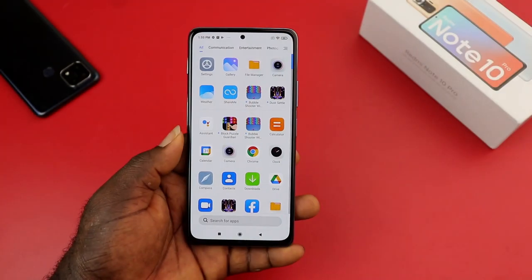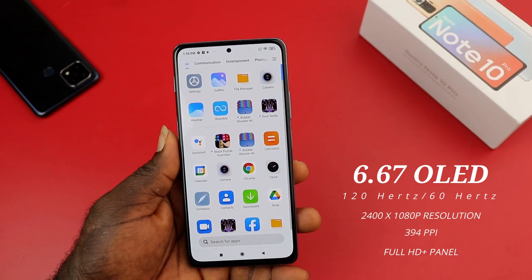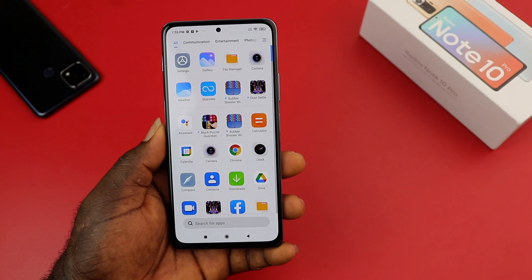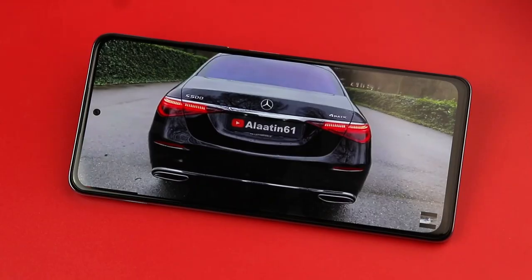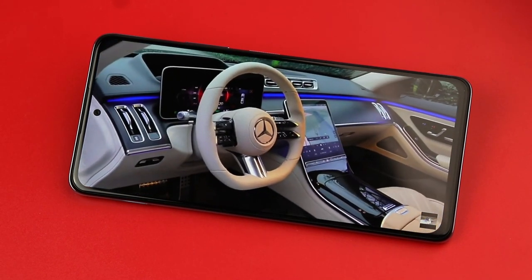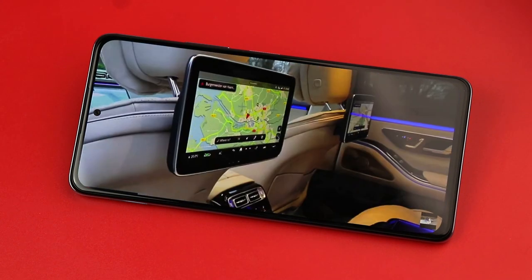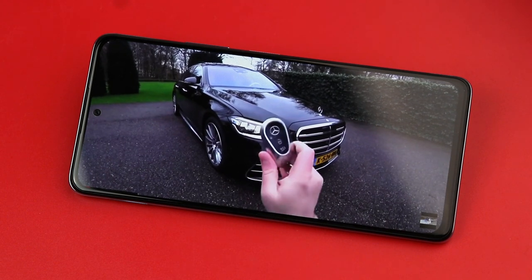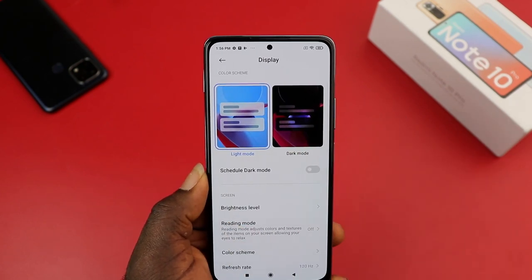On the front you have a Super AMOLED panel at 6.67 inches — the first in the Redmi phone lineup. This display is perfect for the money, featuring a 120Hz refresh rate and a punch-hole cutout for the selfie camera. It has very good viewing angles and is a Full HD+ display with a resolution of 2400 by 1080, at 394 pixels per inch density. This phone's display is awesome.